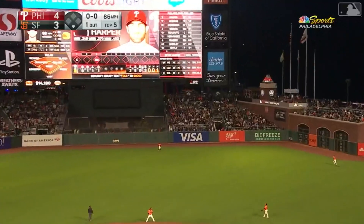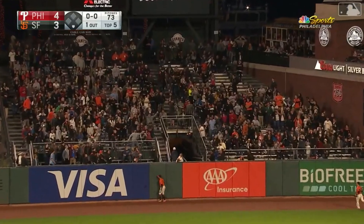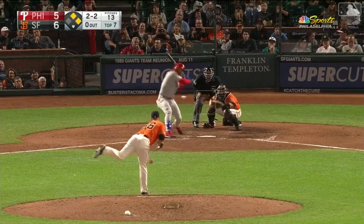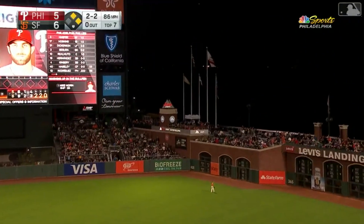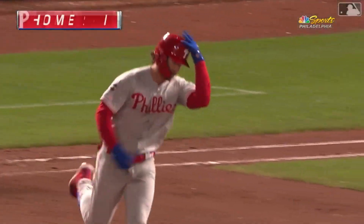And a high fly ball to center field — that's well hit. Pillar is going back to the fence. It is gone — home run, Bryce Harper. In the air to right center field — that one's going to be way out of here. Gone. Three-run home run. Splashed.